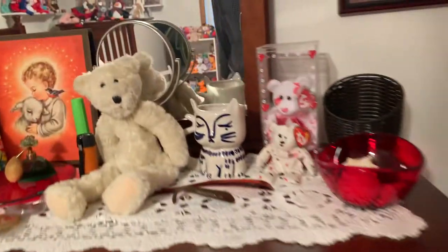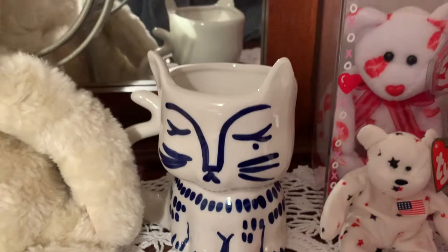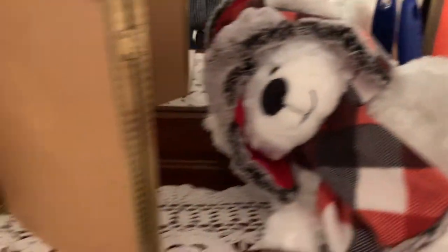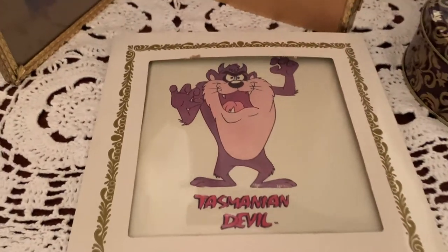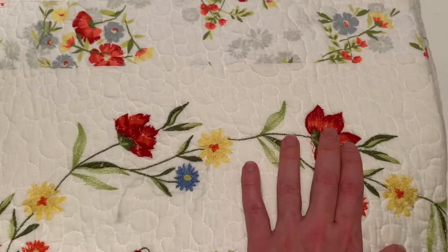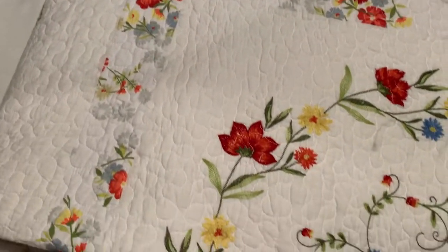Over here we've got a little porcelain ceramic cat, some more bears, and a little Tasmanian devil — I remember those from the fair when I was a kid. You could win one if you won a game or something like that. And there's also this beautiful embroidered floral quilt. That's a nice one.